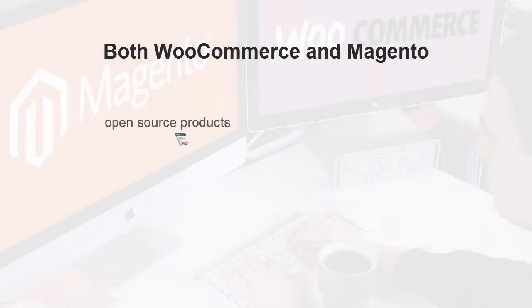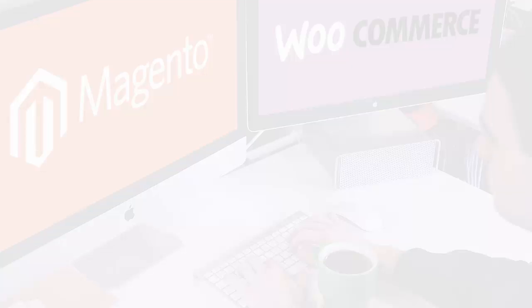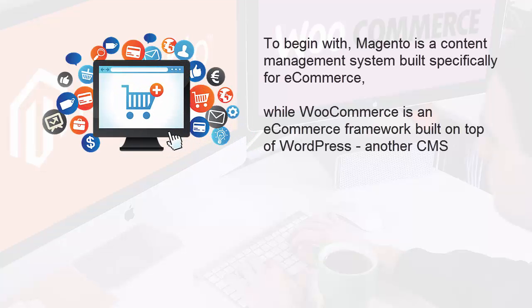Both WooCommerce and Magento are open source products. Consequently, they're both initially free-to-use, self-hosted, deeply customizable and have an abundance of community help. But what makes them different? To begin with, Magento is a content management system built specifically for eCommerce, while WooCommerce is an eCommerce framework built on top of WordPress, another CMS.